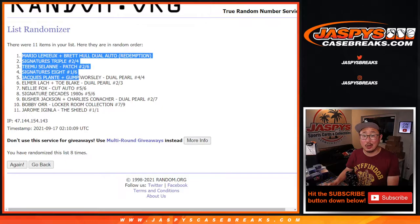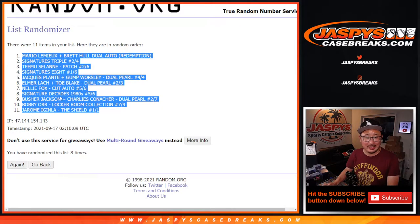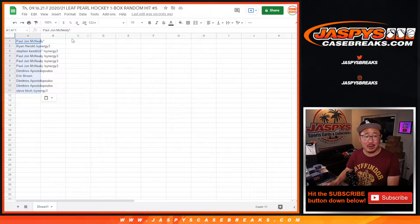We've got the Mario Lemieux, Brett Hull dual auto redemption on top, and the Jerome Iginla shield, one of one, on the bottom.